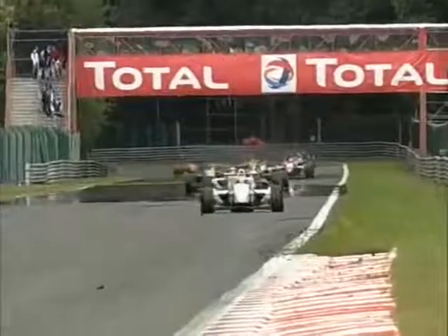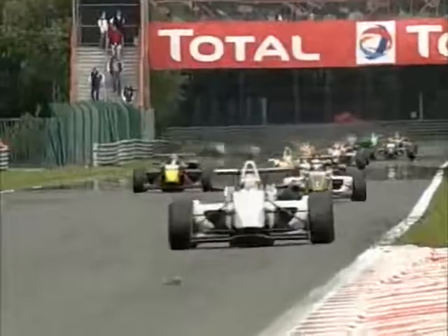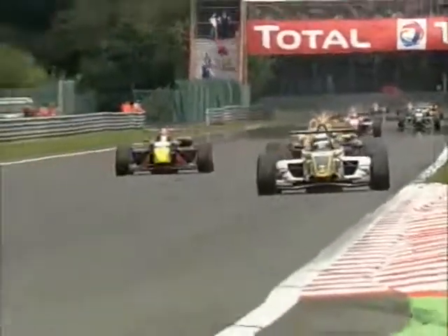Sergio Perez leads them up to Raidillon. Brendan Hartley is trying to make a move on Marcus Ericsson's orange machine for fourth. He's got him up the hill! Hartley moves up onto the tail of Algesuari, his teammate, with Ericsson now down to fifth position and Hartley in front.